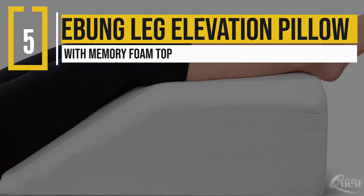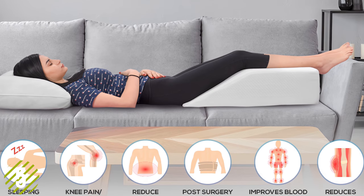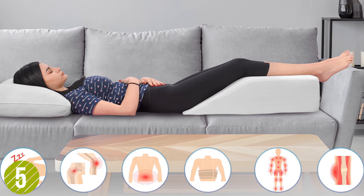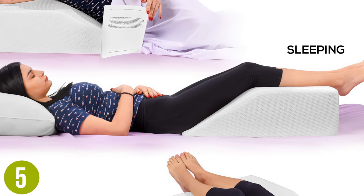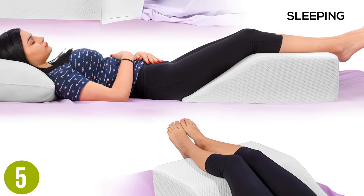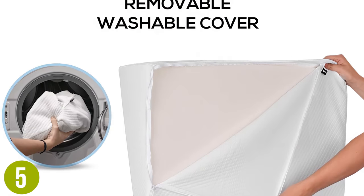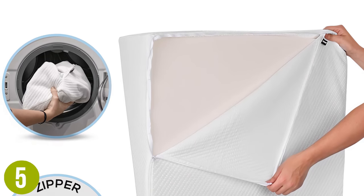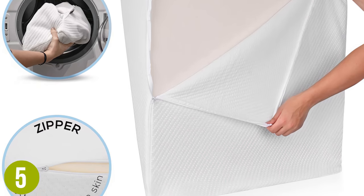Number 5: Ebung Leg Elevation Pillow with Memory Foam Top. The Ebung Leg Elevation Pillow is 21 inches wide, allowing it to support both legs, and the wedge design rises to 8 inches where it supports the lower leg. The height is designed to not only be comfortable but to promote circulation. The pillow comes with a machine washable cover, and the wedge is constructed from a firm foam layer topped with memory foam.